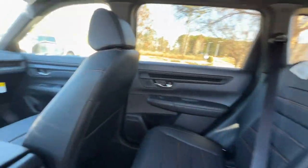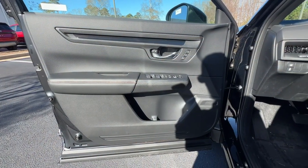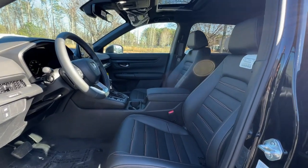Feel the pull of adventure in this sporty CR-V hybrid. Treat yourself to a test drive today. Our staff will toss you the keys and give you an outstanding customer experience.